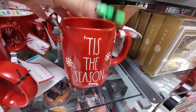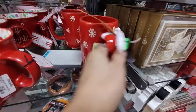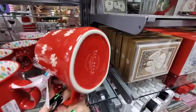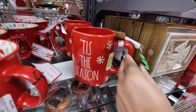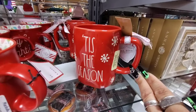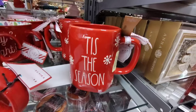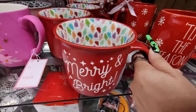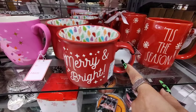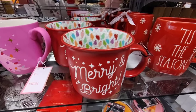Ray Dunn coming in with 'Tis the Season with the snowflakes — I think this is going to be $5.99. Nope, $6.99. But that's a cute one. 'Merry and Bright' with the lighted side — that is going to be $4.99. Another really nice piece.